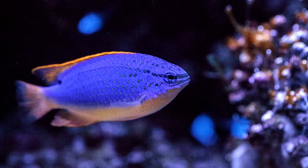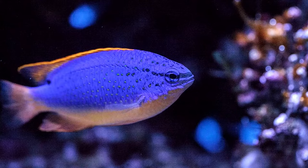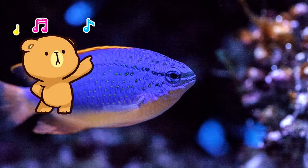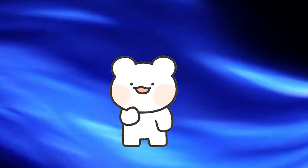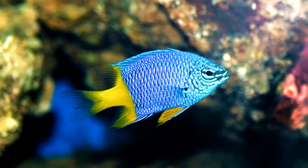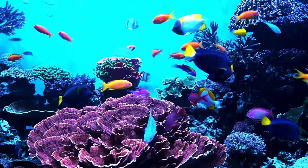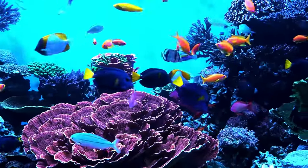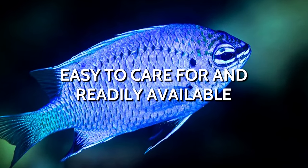Damselfish. If you plan to start with a 10-gallon tank and then eventually upgrade to a 30-gallon or larger tank, then the Damselfish is the best option. To say that this fish is a stunner would be a major understatement — a brilliant blue throughout most of its body with a golden yellow underbelly makes for a visual treat, and the fact that you can fit them inside a small tank is just amazing. It is also easy to care for and readily available.